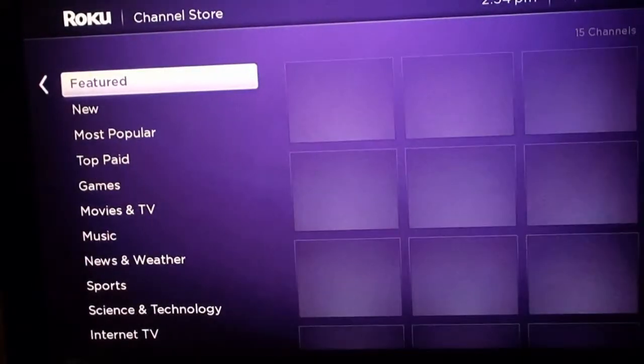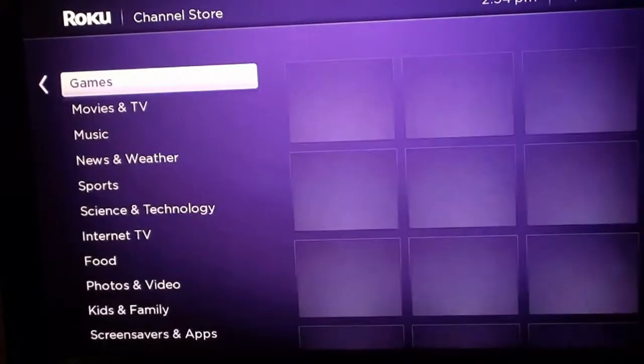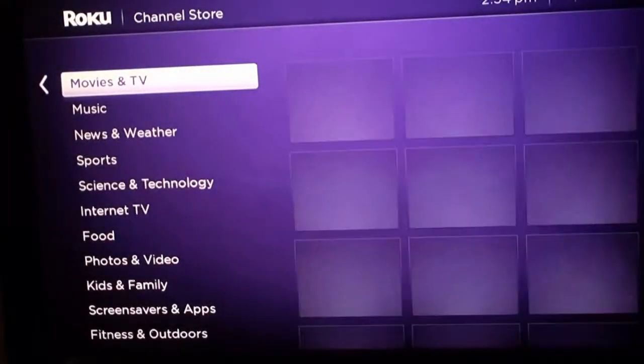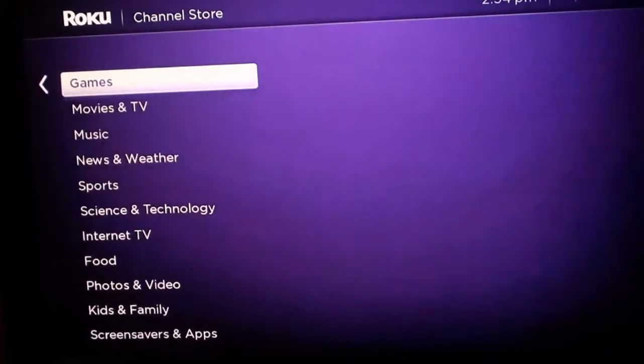If you look at this new interface, it's quick and fast — real responsive to what you're trying to do. And it has categories now. It had categories before, but like I said, it was one where you'd go down to the bottom and go all the way to the right to get to the latest app.